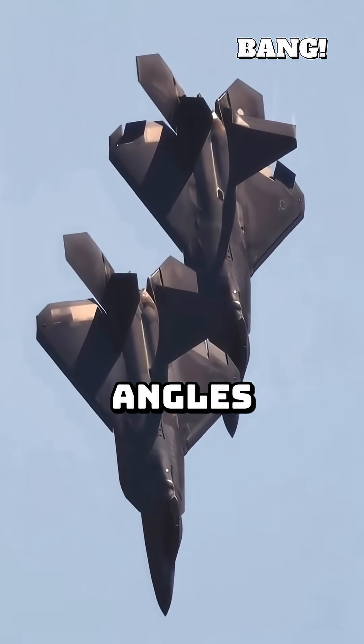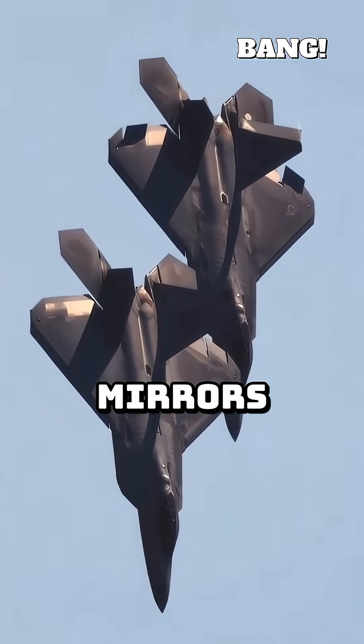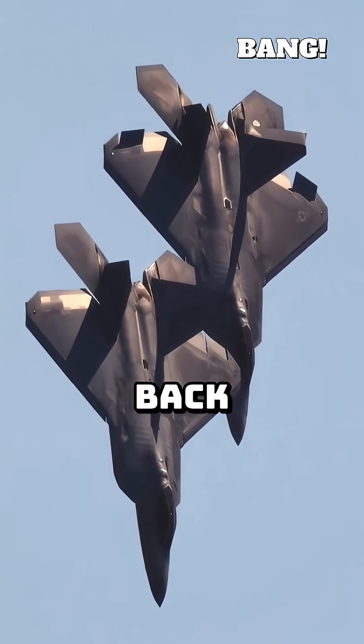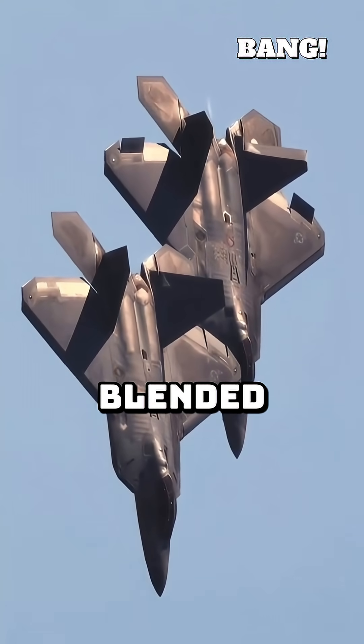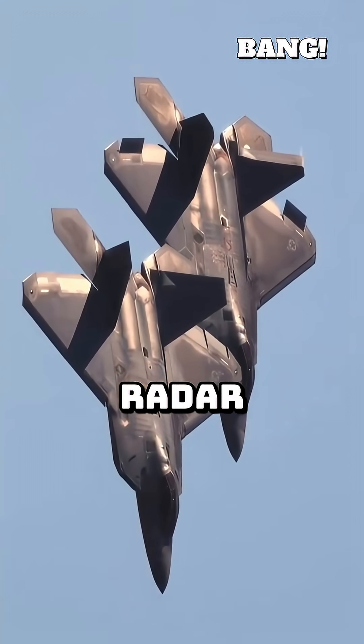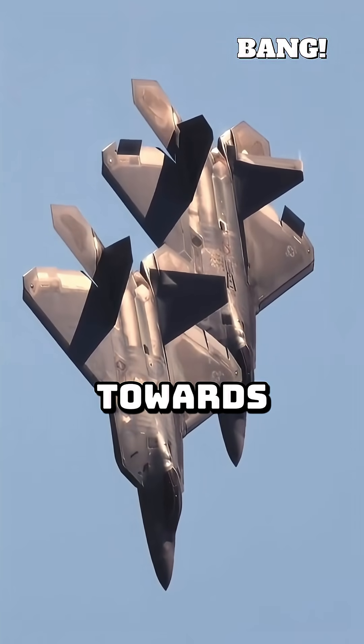Traditional aircraft have lots of right angles and curved surfaces that act like perfect mirrors, bouncing radar signals straight back to the source. Stealth jets, however, are designed with sharp angular facets and smooth, blended surfaces. They deflect radar waves in every direction except back towards the enemy radar.